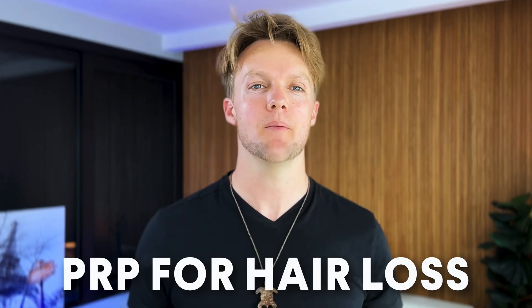Hey, it's Will here from HairGuard. In this video I want to talk to you about PRP for hair loss. I want to give you an updated, unbiased and thoroughly researched review of PRP. After watching this video you'll be able to decide if PRP is the right treatment for you, if it's effective and if it's worth your time and money. You'll also know where it stands alongside the other hair loss treatments in terms of effectiveness.